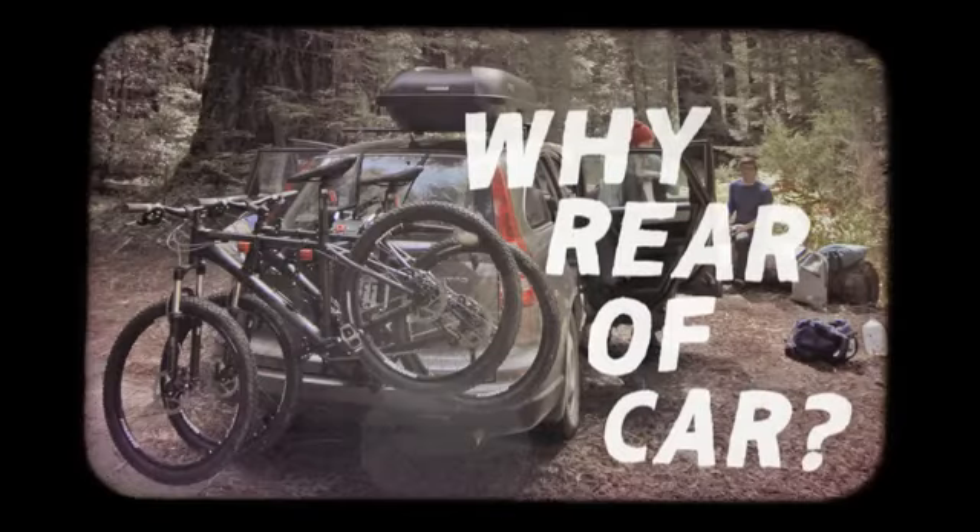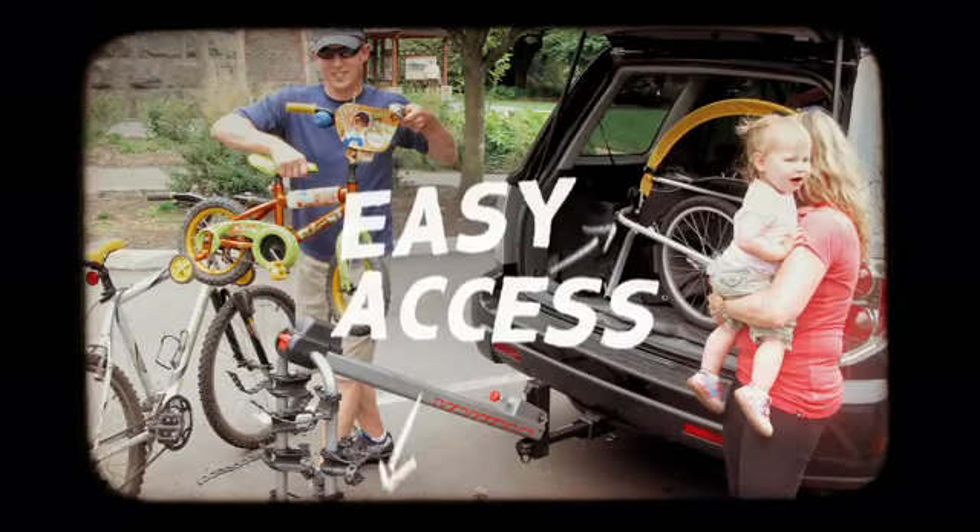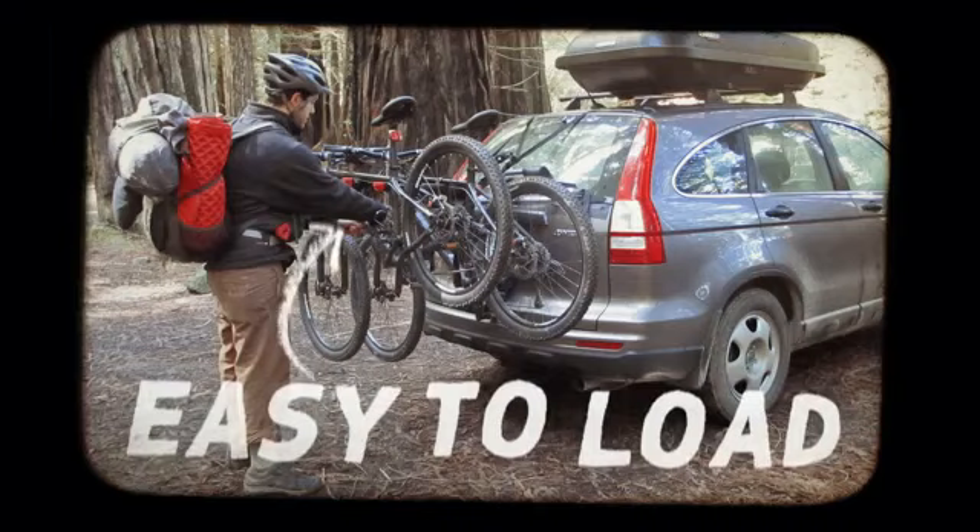Why choose rear of car then? Well, rear of car gives you easy access to your bikes, and for some they're easier to load. I have been known to take the easy route before.